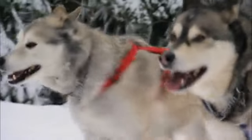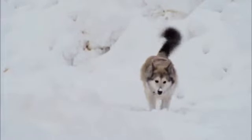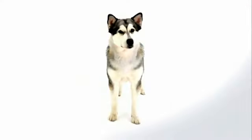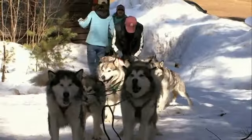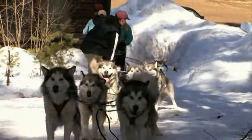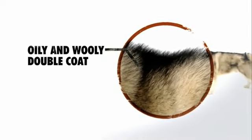The Alaskan Malamute is particularly suited to withstand the harsh cold climate. Black pigmentation is common to all Arctic animals — it prevents sunburn and blistering from the strong ultraviolet rays that glare off the ice. The coat of the Malamute also protects it from the elements; the oily topcoat wicks away moisture.